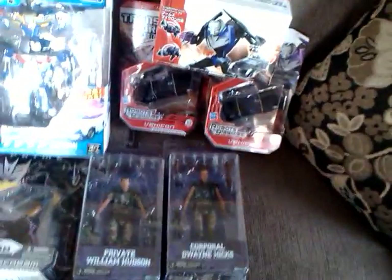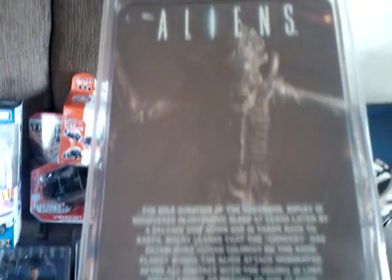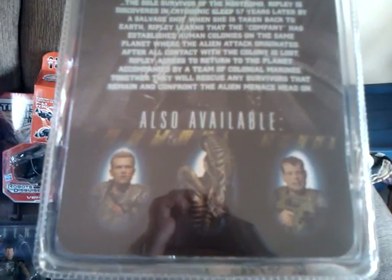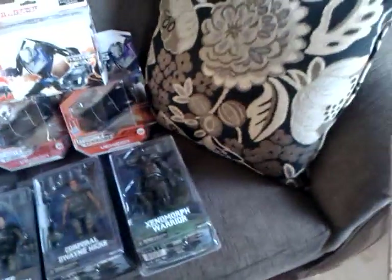And what's some Marines without something to shoot at? Here's the Warrior Xenomorph from the same line. And I'm gonna have to find some more of these, because I definitely want to army build those somewhat. Expensive to army build, but definitely worth it.